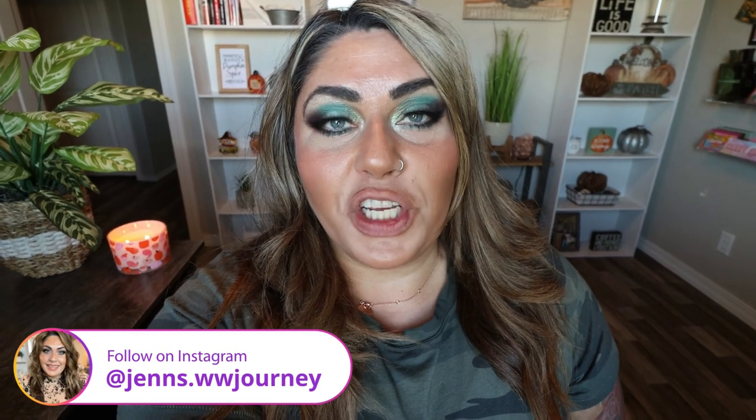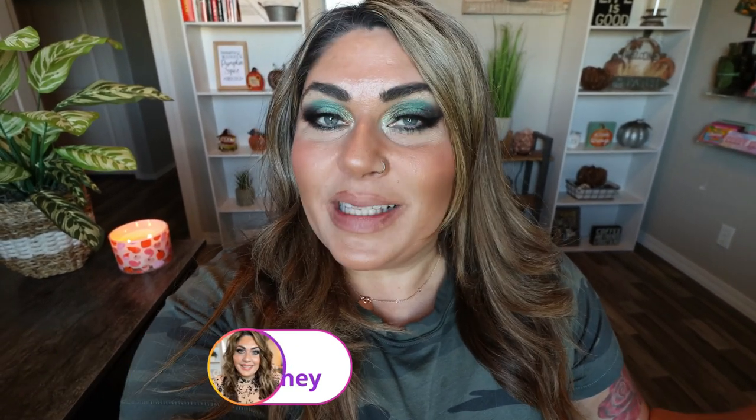Hi friends, welcome back to my channel and welcome if you're new here. My name is Jen, I'm a certified weight loss and nutrition coach and I'm on the WW Personal Points Plan.